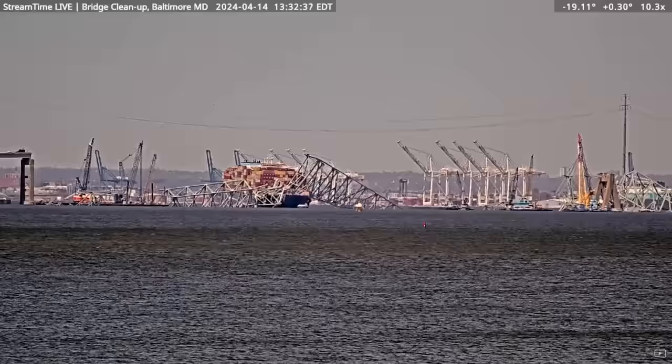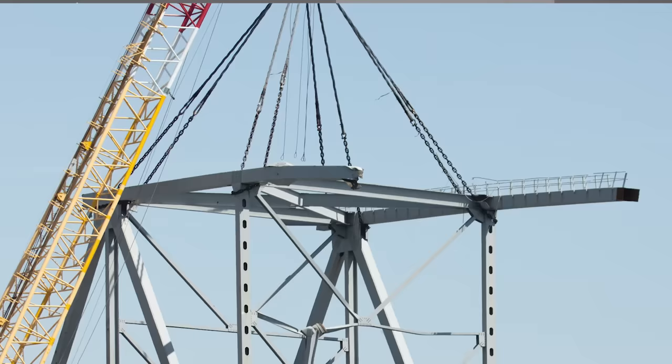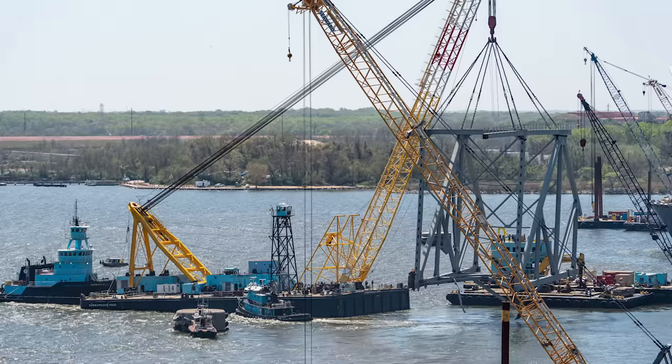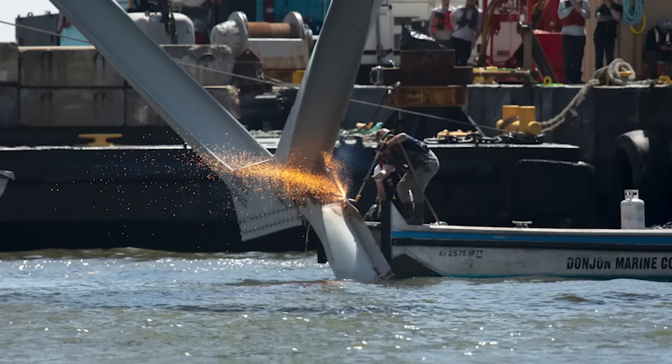They basically lifted it straight up out of the water, then moved it with the barge — it's being craned right now, actually hanging from the crane, suspended by these massive chains. They're moving it out of the area, taking it over to Sparrows Point where they're bringing all of the other debris. Here it's being turned around by the tugboats and just moved away. You can see the piece hanging there and floating — that is a massive piece.